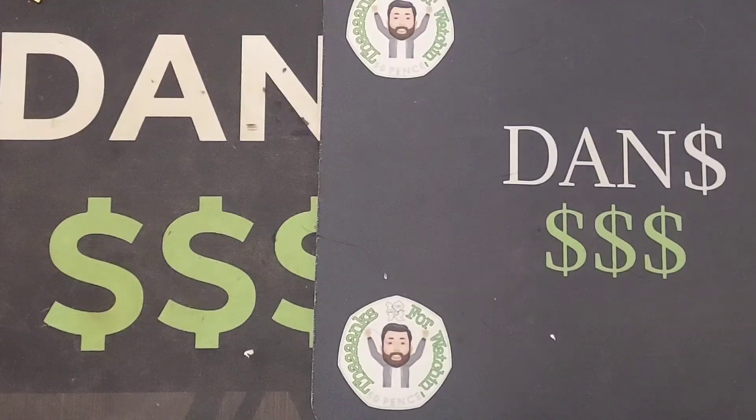Hi guys, Dan's Dollars here, a very good evening to you all. So a lot of us have been playing the close-up coins game, and we are actually going to do the first close-up coins giveaway that has taken place.